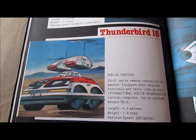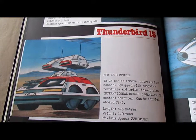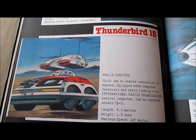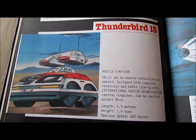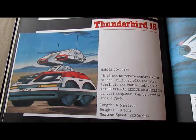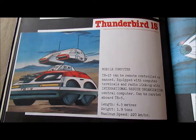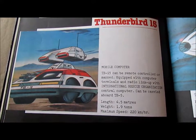Thunderbird 15 can be remote-controlled or manned, equipped with computer terminals and radio link-up with the International Rescue Organisation centre computer. Can be carried aboard TB5. Length: 4.5 metres. Weight: 1.9 tonnes. Maximum speed: 220 kilometres an hour.